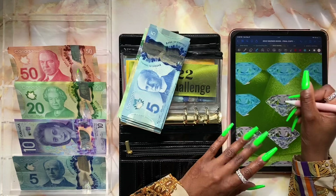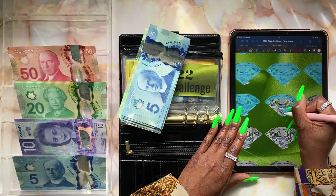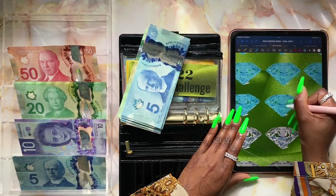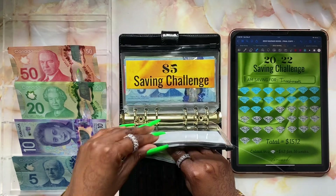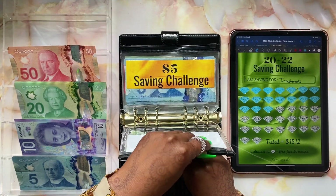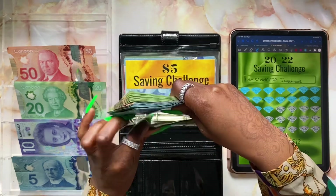Coloring in diamond number one and then diamond number two. We're all done stuffing our 2022 savings challenge — we're basically almost halfway, which is exciting. Let's put the money back.